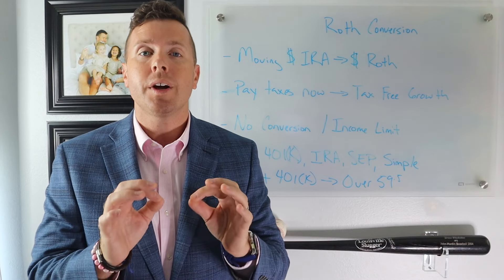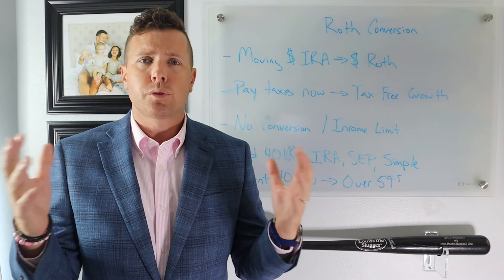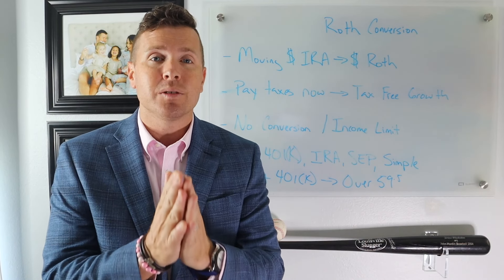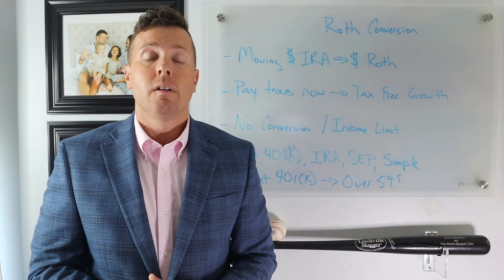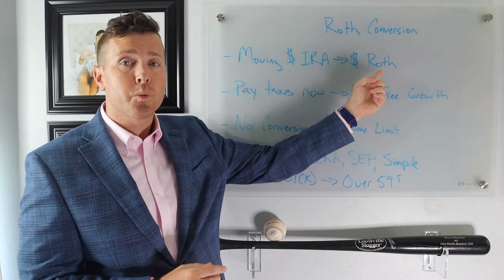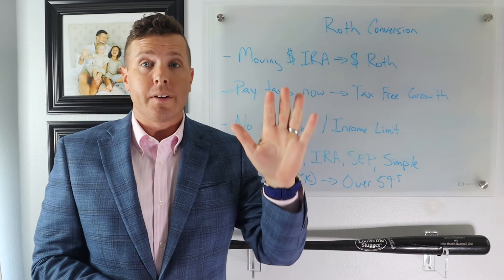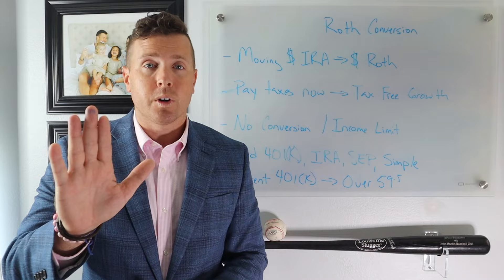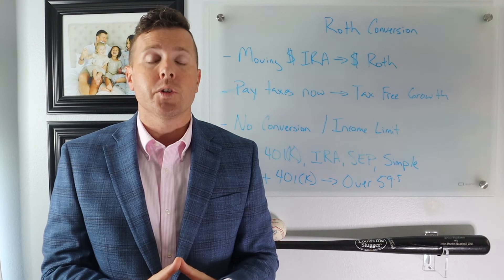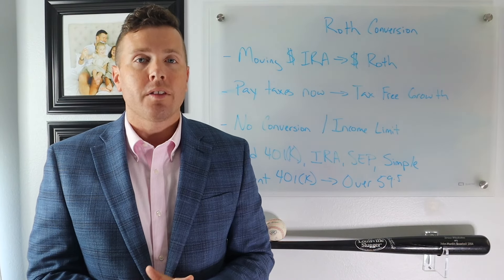Now keep in mind, depending on what your income is, you might do some bracket jumping if you're doing Roth IRA conversions. For example, let's say you make $80,000 a year — you're in the 22% federal income tax bracket. But if you convert $10,000 from your IRA to your Roth IRA, that $10,000 is considered taxable income in the year you do the conversion. So you have your $80,000 salary plus your $10,000 conversion — that's $90,000 in income, which puts you in the 24% bracket. So you want to be careful that you're not doing bracket jumping when you do your Roth IRA conversions.